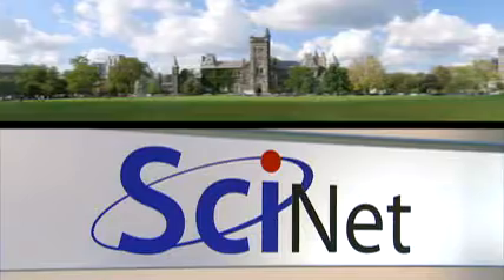SCINET is an academic high performance computing consortium. It's one of seven such consortia in Canada, and SCINET is comprised of the University of Toronto and the affiliated research hospitals. Our mission is to provide high performance computing resources for all the researchers at University of Toronto and in fact researchers across the country as well.